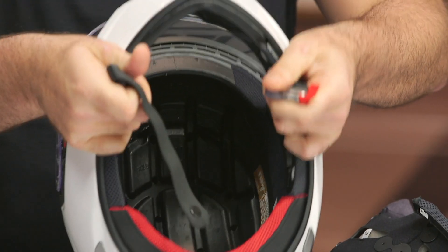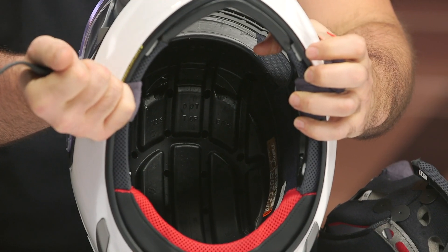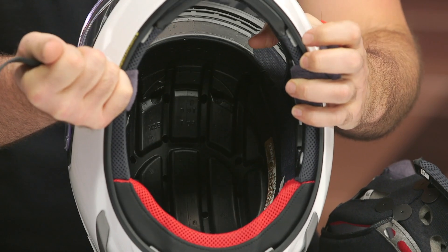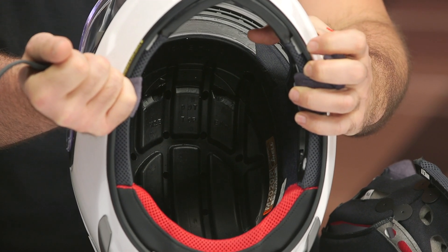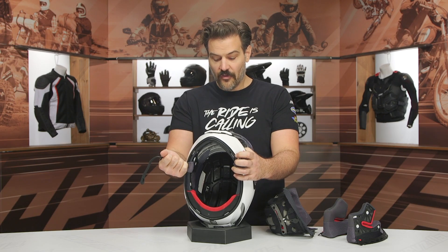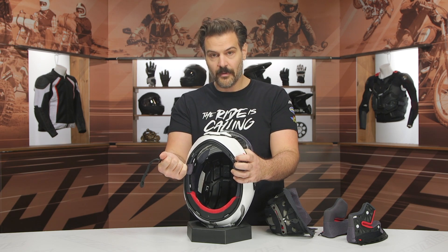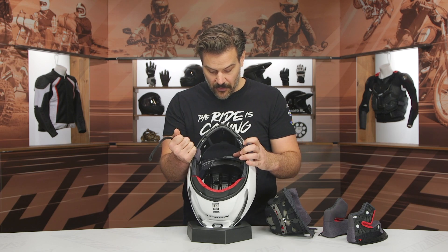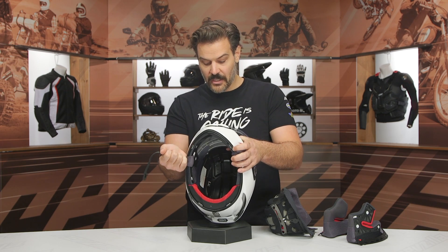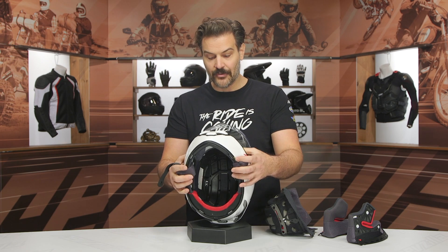You can see really deep channel cutouts in the EPS liner. All that airflow from the outside vents is channeled through those deep EPS cutouts to push air from the front to the back, keeping you cool in the warmer months. Those deep channels also cut down on resistance as air passes through the helmet and works its way down to the exhaust vents.